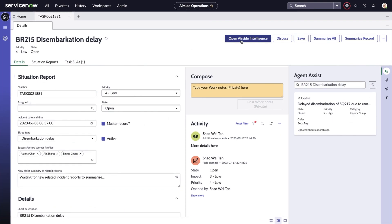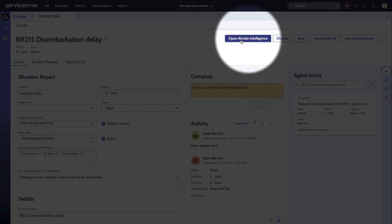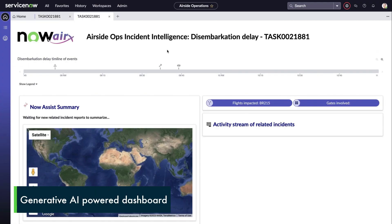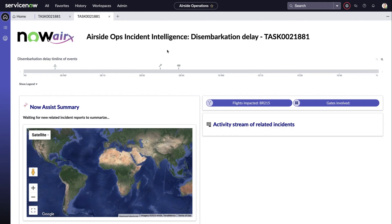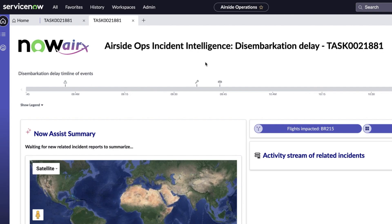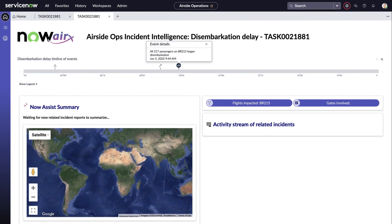Back on the main workspace, you might be curious as to what that open airside intelligence purple button does. Clicking on it opens up another UI Builder page, and this page was built with the intention of being the mission control for a parent airside incident. Right now there's not a whole lot going on, but you can see that based on what Steve had entered, the timeline had already populated with three key events that were observed: the first was for the delay start, the next was for the technician's fix, and the last one was when the disembarkation actually began. Gen AI is powering the creation of these events, and I will talk about how it was achieved in the last part of today's video.